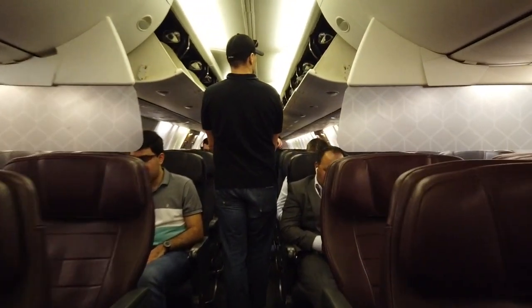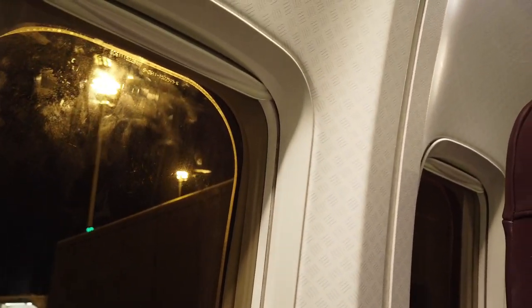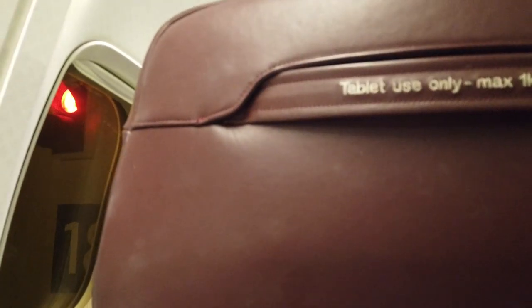The business cabin is laid out in a 2-2 configuration across three rows with 12 recliner seats. If you're a Qantas frequent flyer, you will notice that I'm on the older 737, which can be told by the seats without IFE and the older window frame. The seats look somewhat like premium economy on international flights.